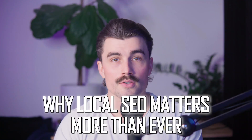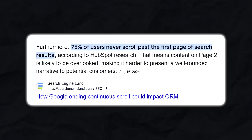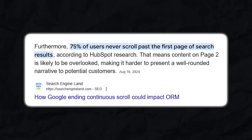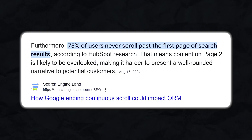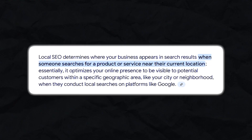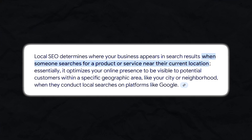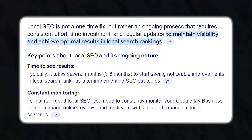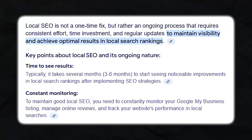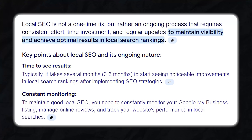Why local SEO matters more than ever. If you run a business, ranking well on Google is critical. Studies show that most consumers don't scroll past the first few search results when looking for a local business. If your business isn't in that top section, you're losing potential customers. Local SEO is what determines where your business shows up in those search results. It's the reason some businesses get all the calls while others barely get noticed. The problem is local SEO takes time, effort, and constant updates, which can be overwhelming for business owners who are already juggling a million other tasks.